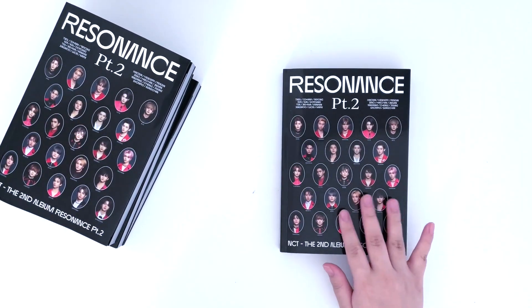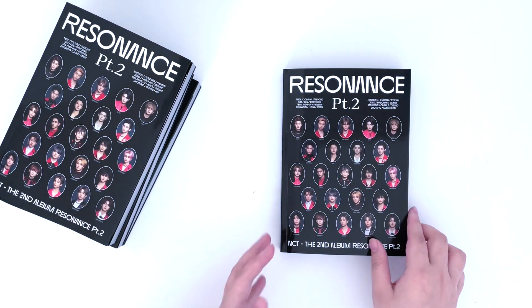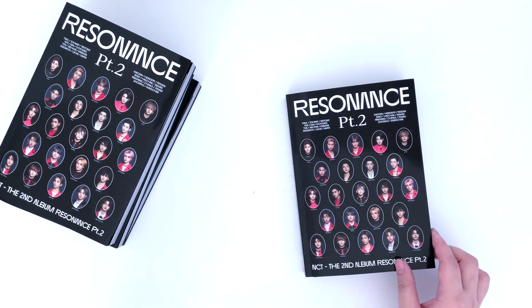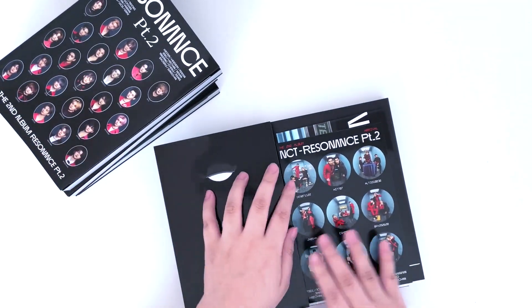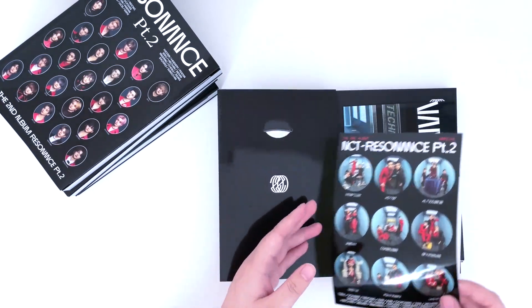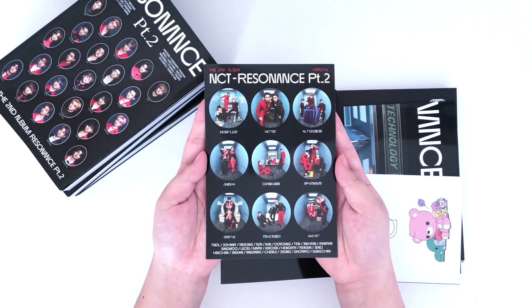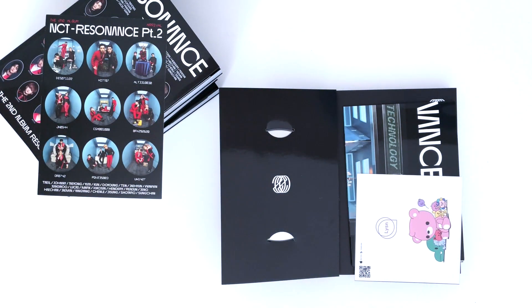If you're wondering why Arrival came first before Departure — Departure was delayed, so my Arrival albums arrived faster. My Departure album should be here by next week. I also have a bigger order that I'll be unboxing with my friends later on, so you can look forward to that. The album comes with a random sticker sheet out of two — this is the one I got, and I have the other one as well so I can show you that one too.